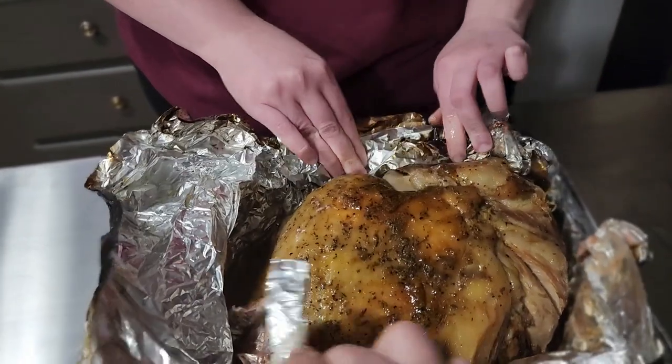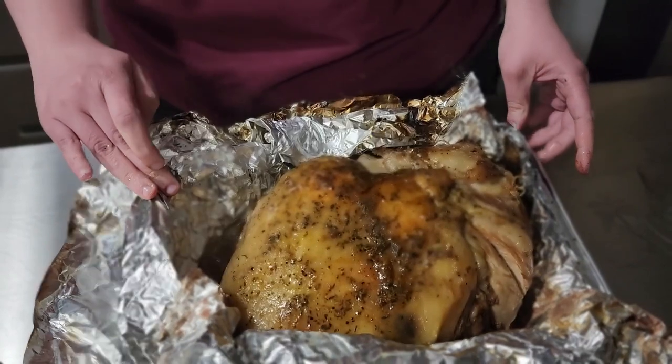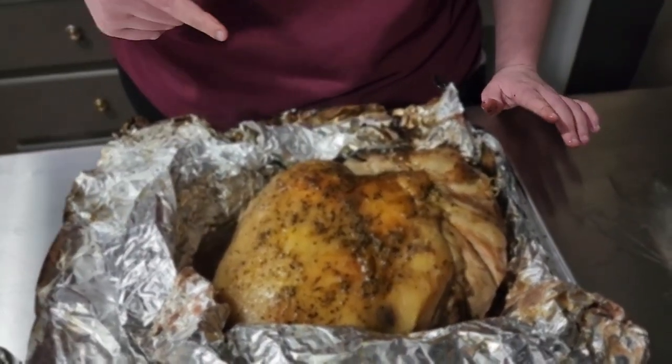It smells good. Wow. It looks like it's really seasoned and juicy, but I wonder if it can compare to Kitchen Alpha's pork butt.